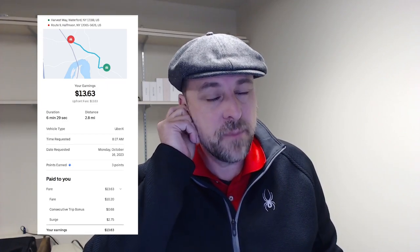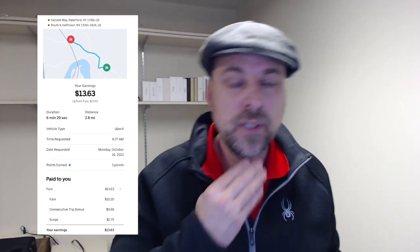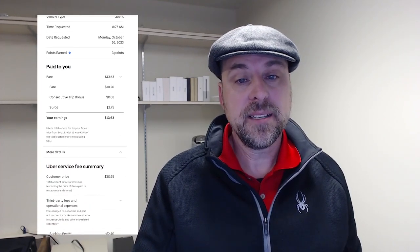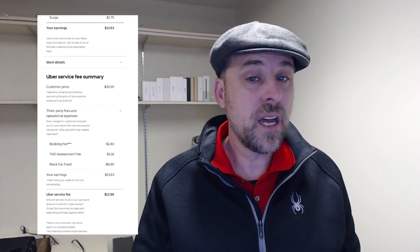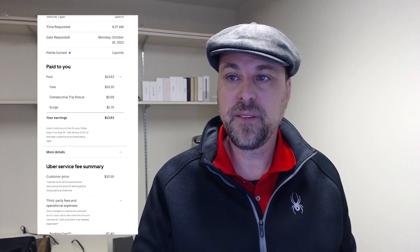This is another trip. I was headed back home, so that's why I have all these trips early in the morning that I normally don't do. The total for the trip was $13.63 — it was 2.8 miles for 6 minutes and 30 seconds, and the fare was $10.20. The consecutive trip bonus was $0.68, with a surge of $2.75. The customer paid nearly $31 on this trip, so I got less than 50% on that one.